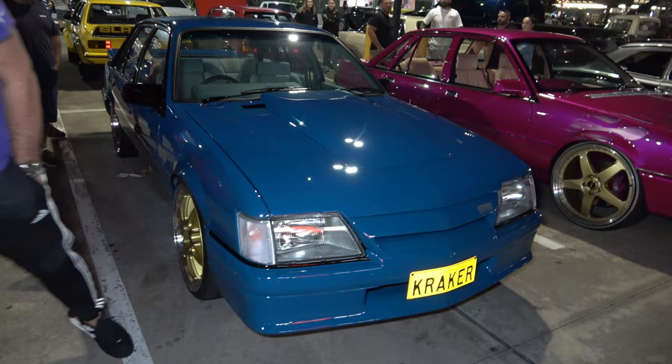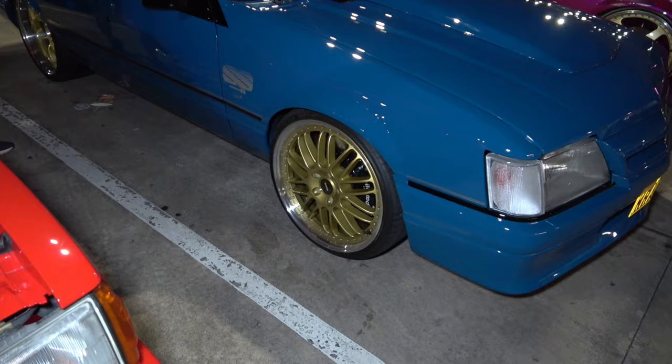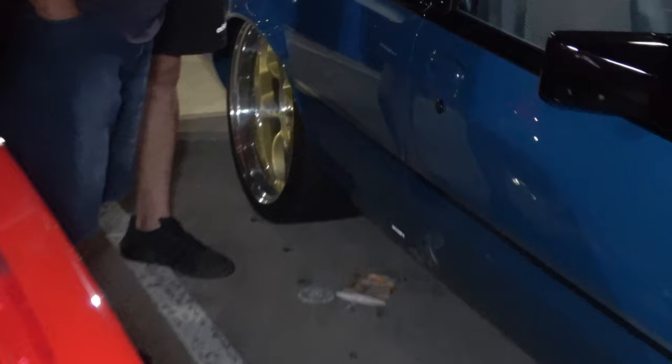Another beautiful VK Group A SS — check out those Simmons in a beautiful gold colour, standing out, crazy. And a beautiful dish on the back, check that out.